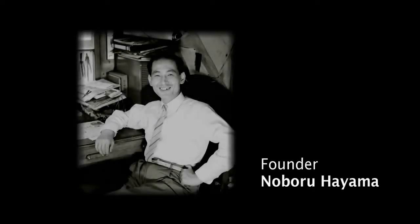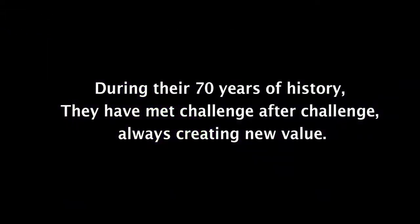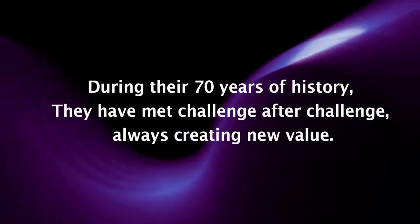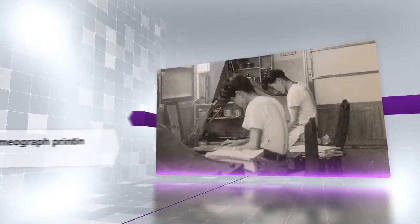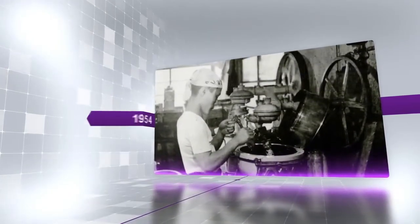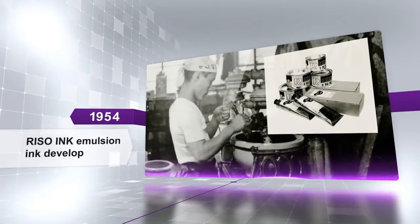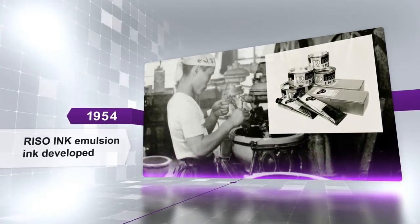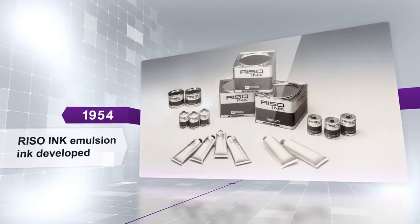In 2016, Riso is celebrating the 70th anniversary of its founding. During their 70 years of history, they have met challenge after challenge, always creating new value. After World War II, it all started with a single mimeograph printing device. The founder started a printing business and ran into problems obtaining imported ink, so he developed Riso's own ink — Japan's first emulsion ink, Riso Ink.